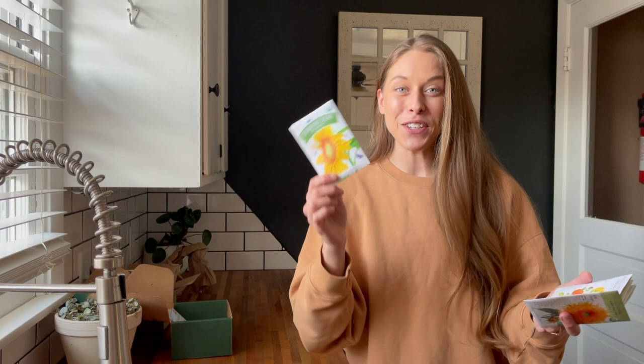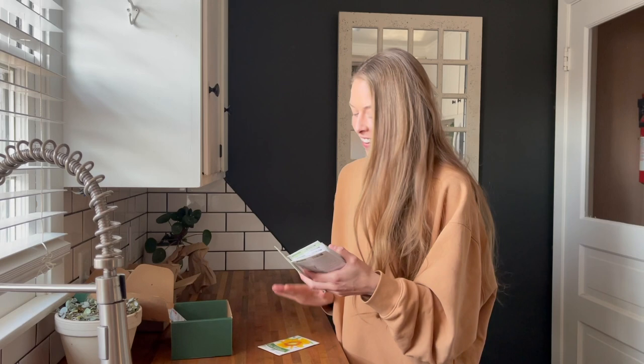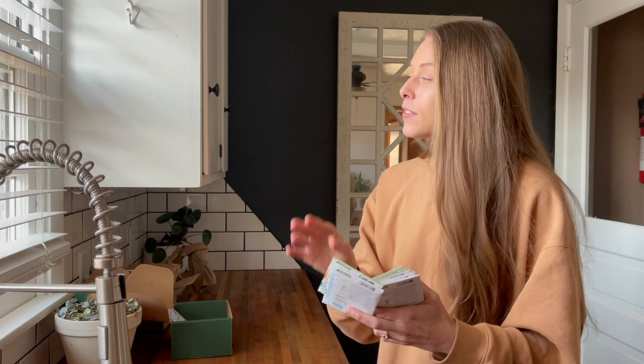One thing I love about Botanical Interest and also Baker Creek is you get the fun little free seeds. Last year they just gave lettuce seeds - I'm not hyped about lettuce seeds, I have plenty - but this year we got sunflower seeds, so I'll gladly take a new sunflower seed. As I'm talking about tall sunflowers, I love tall sunflowers, but these Goldie Honey Bears - if you have some space, throw them in a corner of a garden bed and you will not regret it.